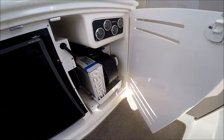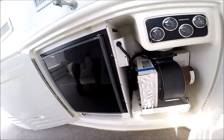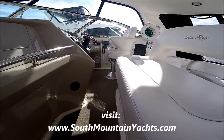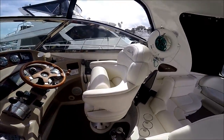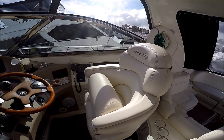And our helm air conditioning unit with generator controls right there. We've got a double-wide Euro seat right here, along with storage underneath. A couple steps to the helm.